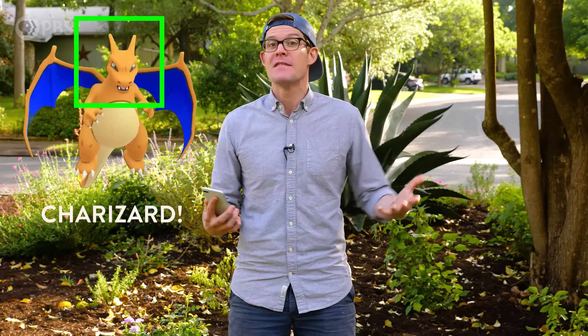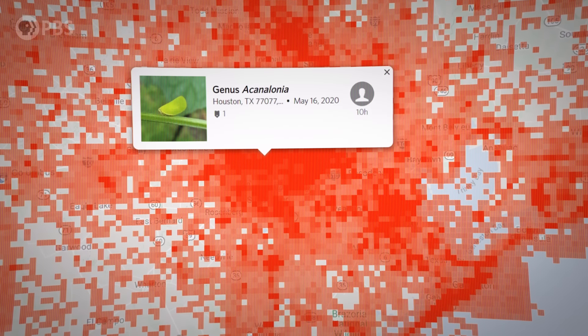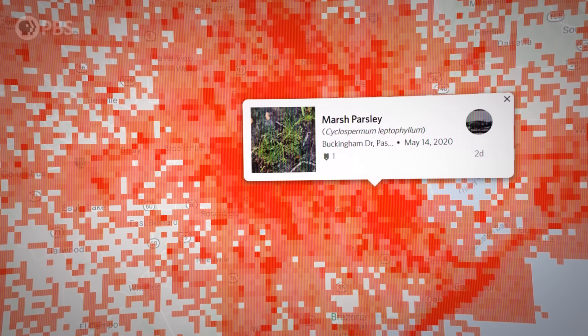All good science is about verification, so that photo gets shared to a worldwide community of naturalists and professional scientists to verify the ID and make corrections if necessary. Once the ID is verified, it gets added to a global database where scientists can access the time, location, and ID for millions of observations from citizen scientists like you and me.